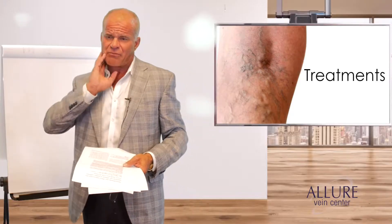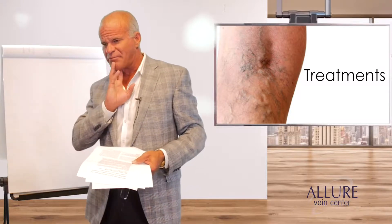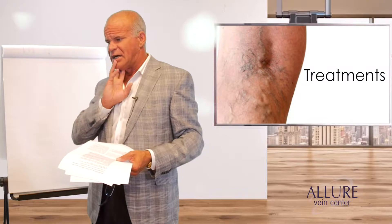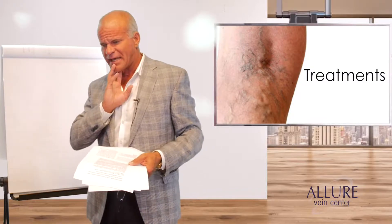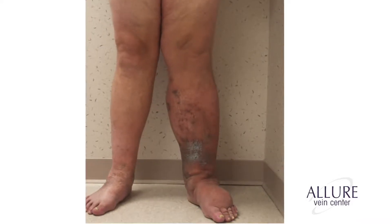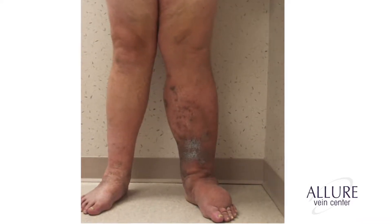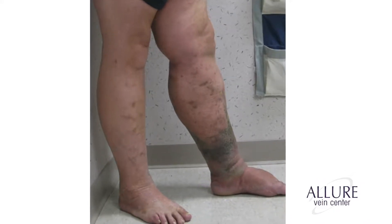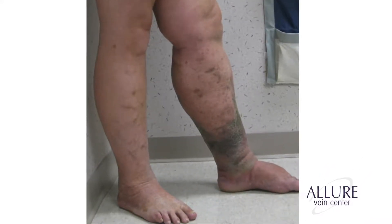He had had previous stripping, had multiple DVTs, a Greenfield filter, and some partial occlusion of his femoral vein in different sections. He was just loaded with perforator veins, his left leg was like a giant leg, and it had ulcerations that recurred for years. He had been in a wound care center for about five to seven years, was in a wheelchair or a walker, really had limited mobility and a very ugly leg.